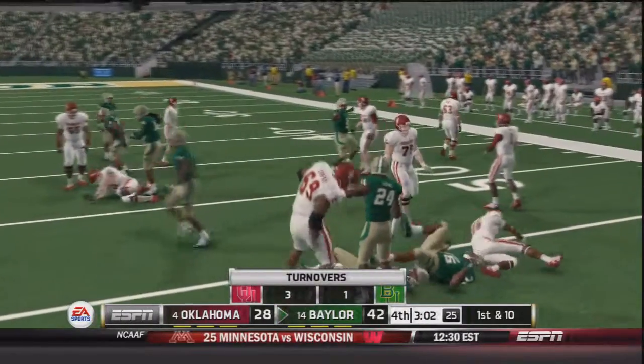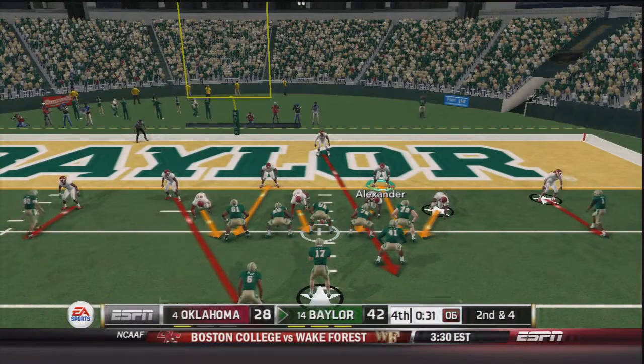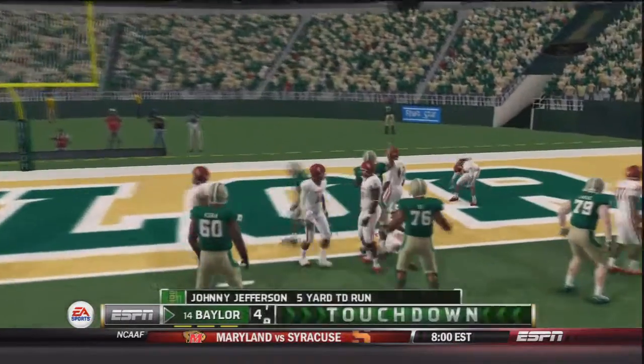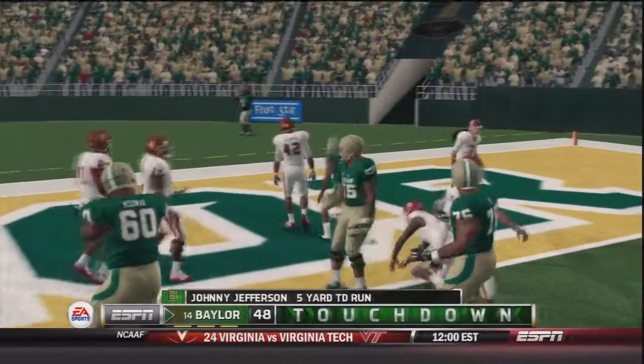Not exactly how the Sooners planned this ending to be. With 30 seconds to go in the game, second and four — handoff to Johnny Jefferson up the middle. Touchdown Baylor, 49 to 28. Not a good finish at all.